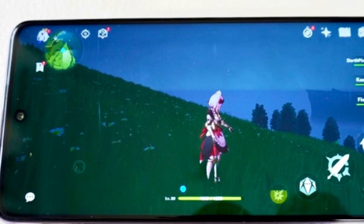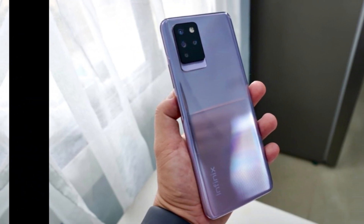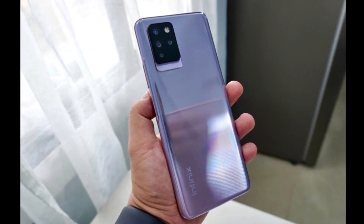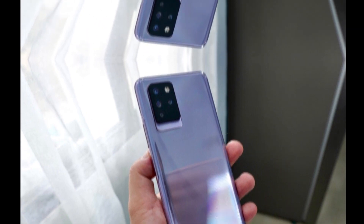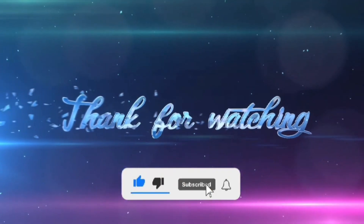That's it for today's video. If you found this review helpful, don't forget to hit the like button and subscribe to our channel for more content like this. Thanks for watching, and we'll see you in the next one.